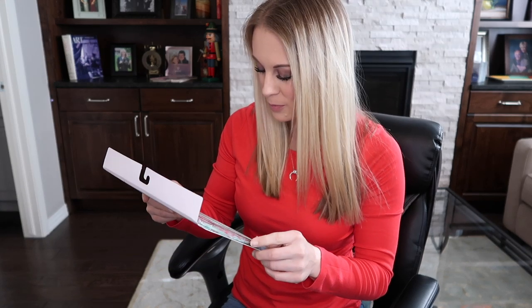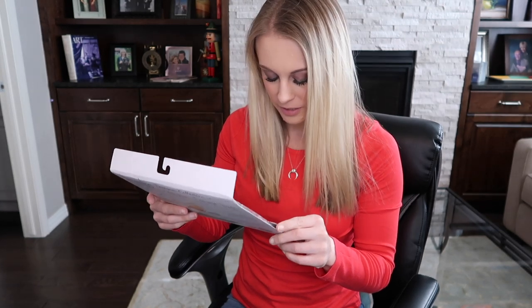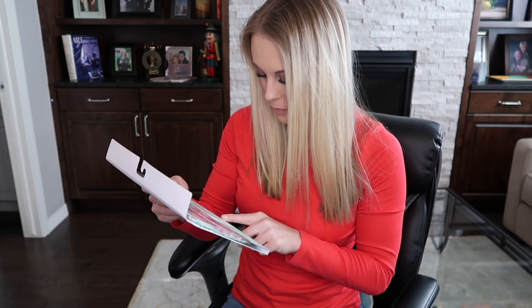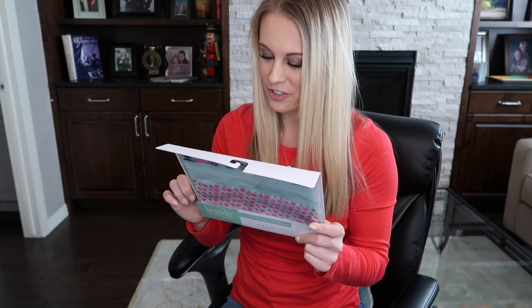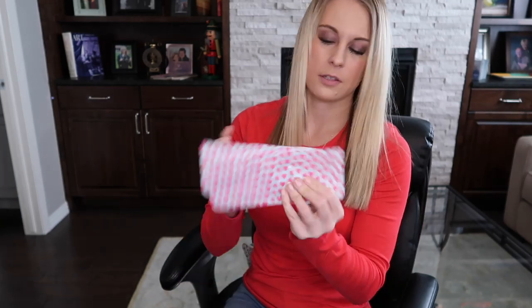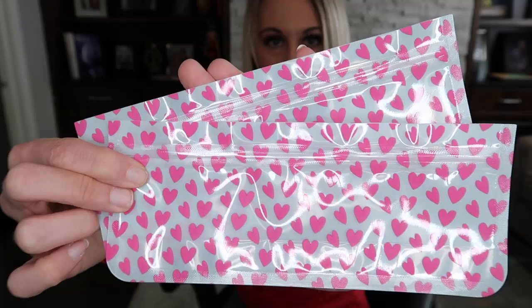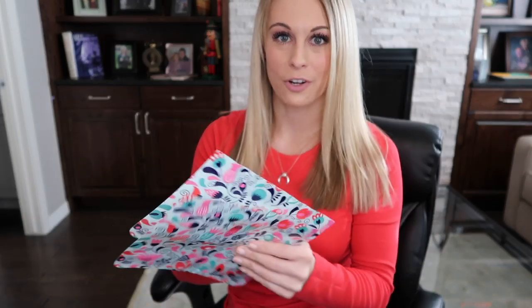This is something I have really been wanting lately — reusable storage bags. They are BPA-free, freezer-safe, and eco-friendly. It comes with two small, two medium, and two large bags, for a total of six reusable storage bags. These are great for keeping your food fresh and the world a little greener with Crumb's Kitchen reusable storage bags. I am so excited to use these in my lunchbox. They are also dishwasher and freezer safe.